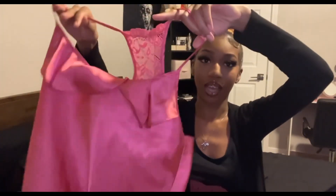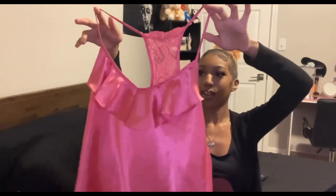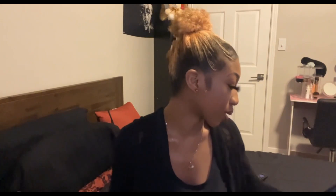This top is really cute and I'm sad it doesn't fit perfectly. It's super silky and a really pretty pink color. The brand is In Bloom, size small. The lace detailing on the back is beautiful — it just does something for me. I might keep this one. I'm actually about to change my whole wardrobe and I'm doing a room makeover video soon.